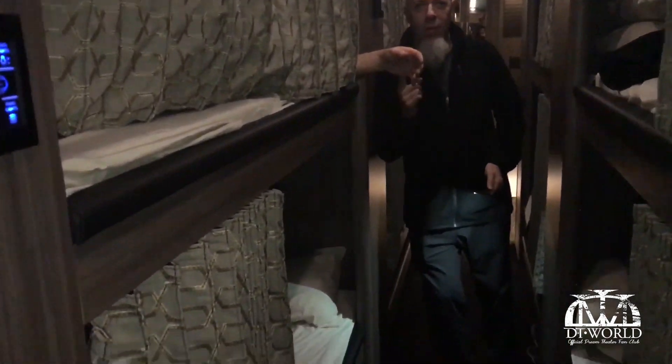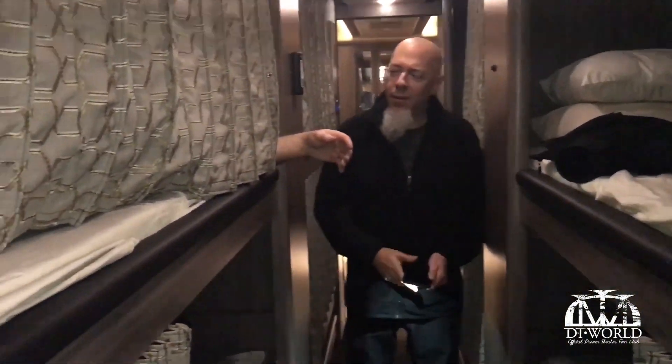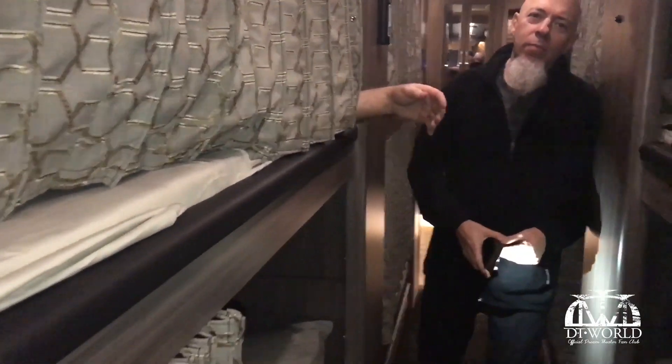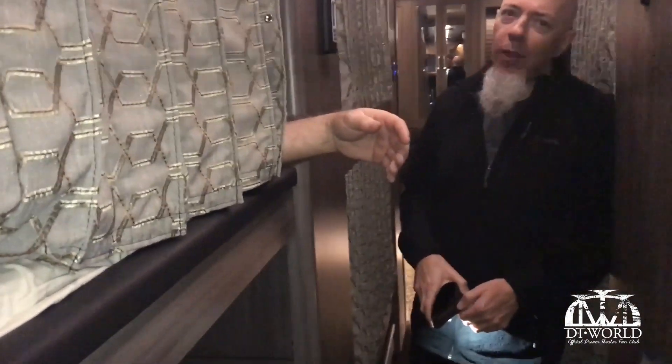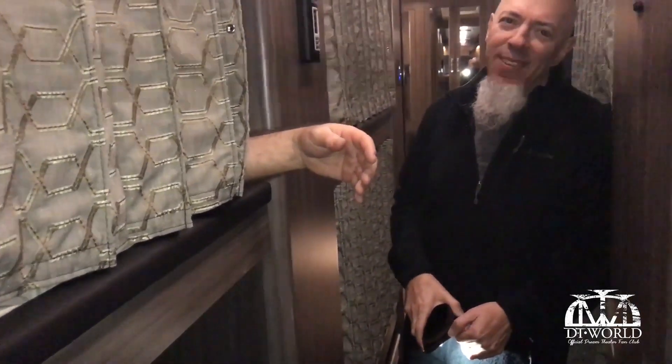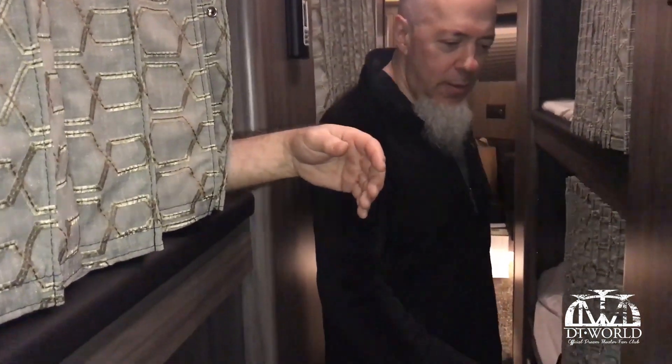So this is the sleeping area where all the bunks are. And there's something here that's a typical sight in the bunk area — this is our tour manager's hand. The very scary hand of death that sticks out whenever he sleeps, that we all bump into late at night when you're driving down the road and you got to get up to go to the bathroom. You're like, what the hell is that? It's pretty scary. But we don't know why, but it happens.